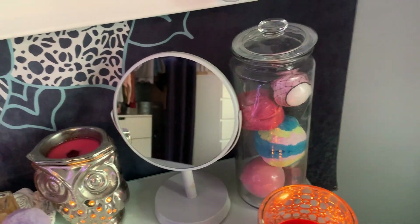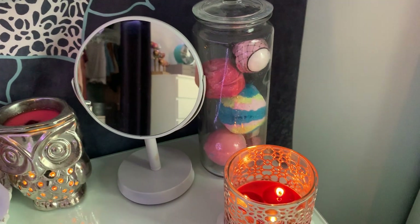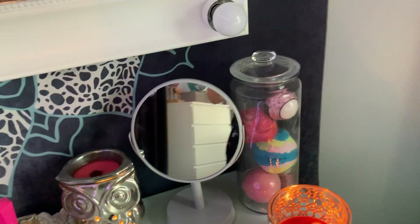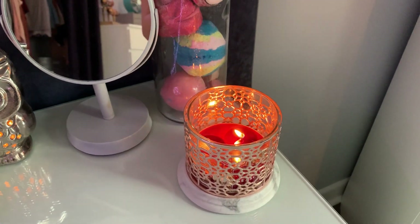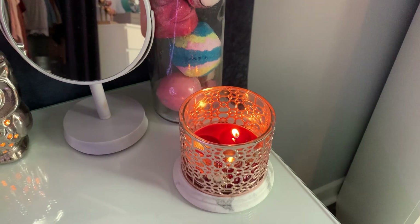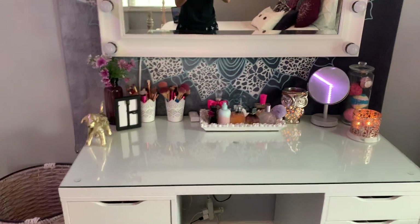I have this jar from Ikea and I use it to keep all of my Lush bath bombs for when I take a bath. Over here I have this little candle setup — the candle and the little holder are both from Bath and Body Works and I just have it burning. That's everything on top of my vanity.